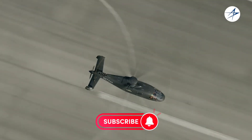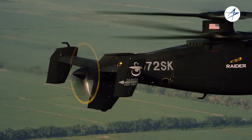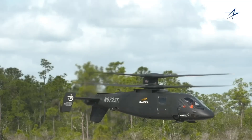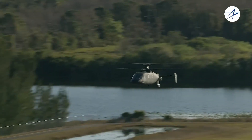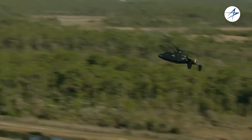Plus, it offers superb maneuverability, perfect for those high-stakes missions. If you're into cutting-edge military tech, the Sikorsky S-97 Raider is a name you'll want to remember. Stay tuned for more incredible innovations in aviation. Thanks for watching — don't forget to like and subscribe for more exciting content.